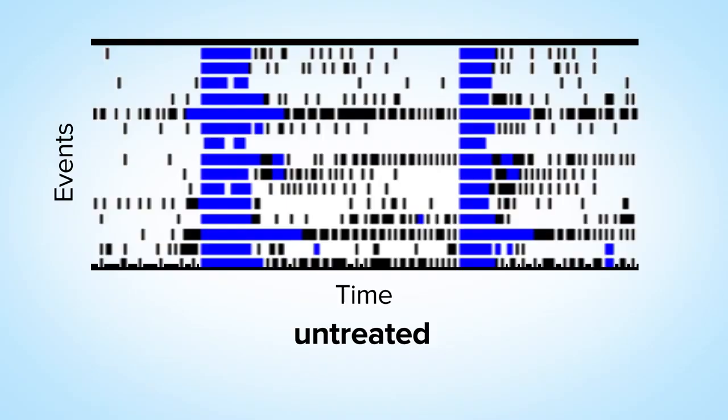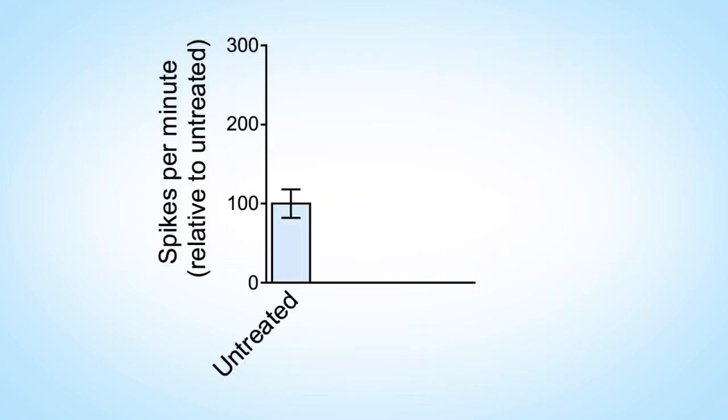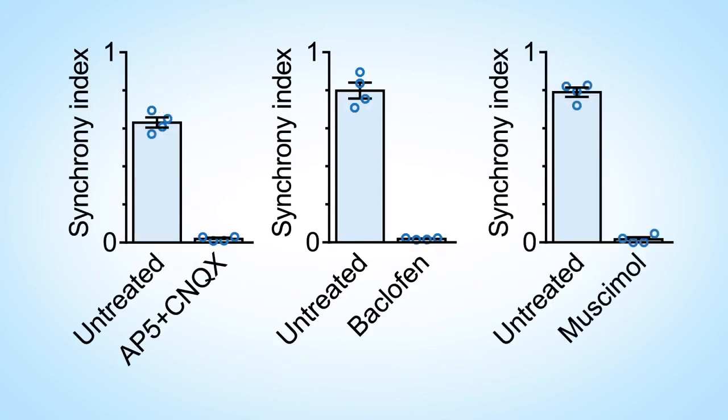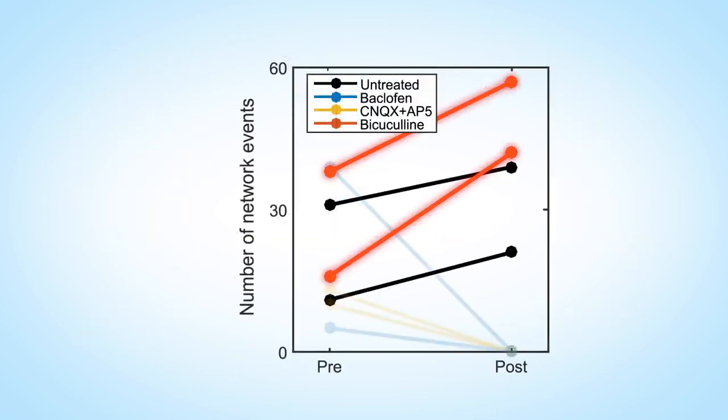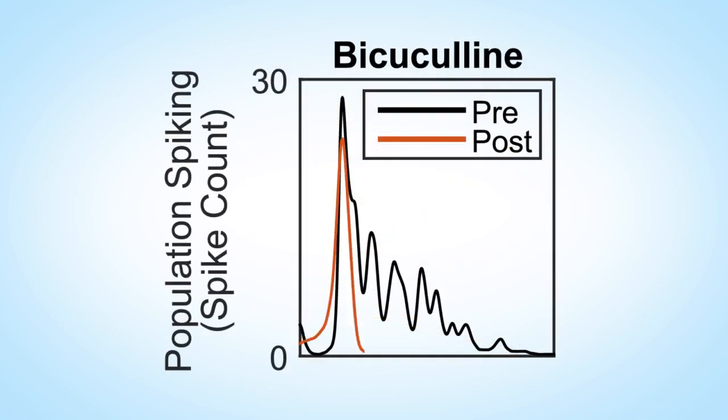We further evaluated the role of glutamatergic and GABAergic synaptic transmission in forming oscillations by pharmacological intervention. Neural networks were affected by both glutamate receptor antagonists and GABA receptor agonists, which reduced the number of spikes and bursts with subsequent elimination of synchronous activity. Blockage of GABAergic transmission by bicuculline increased the number of network synchronized events and abolished nested oscillatory activity by raising subsequent peaks. In other words, glutamatergic signaling is important for starting oscillatory activity, while GABA is important for keeping them going.